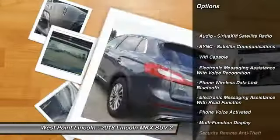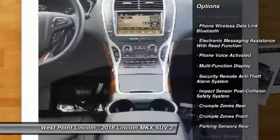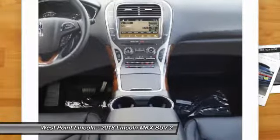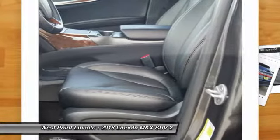Stability control, keyless entry, remote engine start, traction control, cruise control, universal garage door opener, trip odometer, trip computer, child safety locks, power brakes.